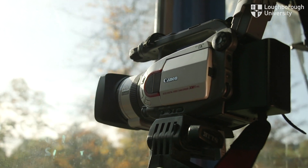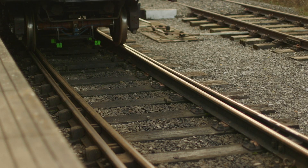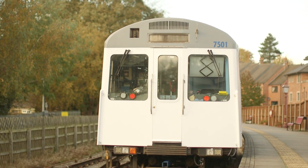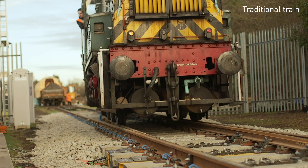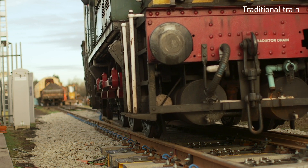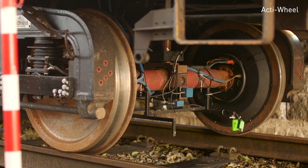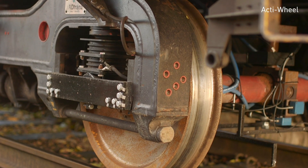The ActiWheel project is to change dramatically the way that rail vehicles run on the railway. It can produce more torque, more driving force on one side or the other in order to steer the wheel set down the centre line of the track. Rail vehicles elsewhere have not done that for the last 200 years, and what we want to do is to see this technology implemented as the technology of choice for rail passenger vehicles in the future.